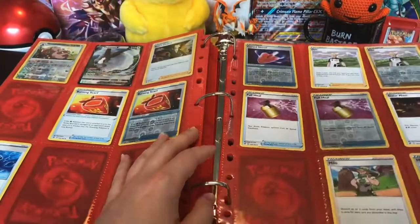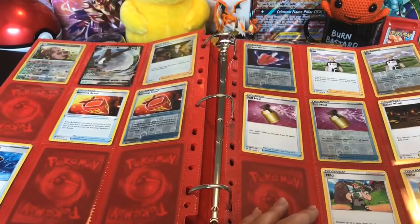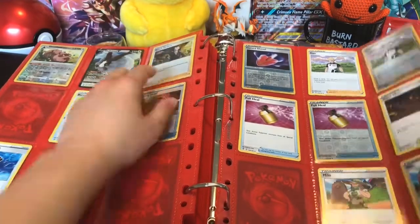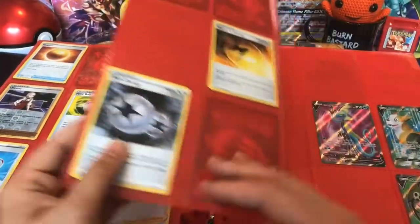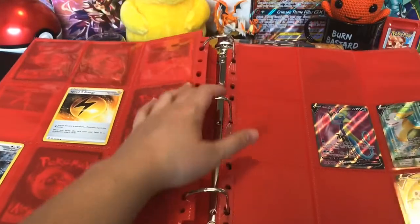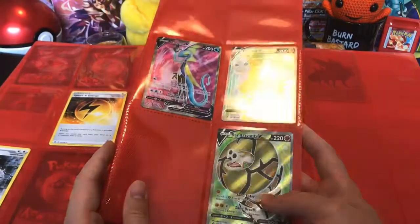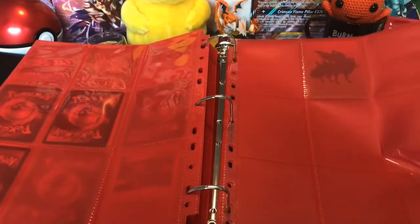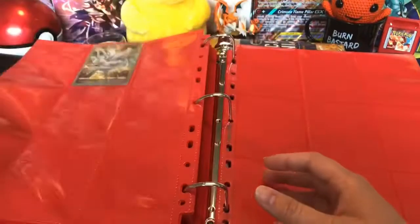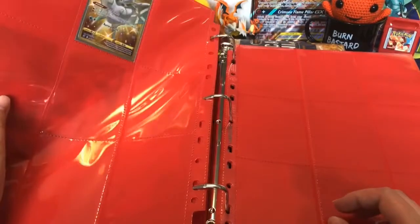And we're in the trainer card section. It's my beloved Milo! We also have a Boss's Orders, that's really cool. And we're getting into full art territory here with Inteleon, Boltund, and Sandaconda. Just two empty pages after that. And you know this is gonna be a cool one because it's sleeved — and it is a golden Frosmoth! So that's the end of this binder.